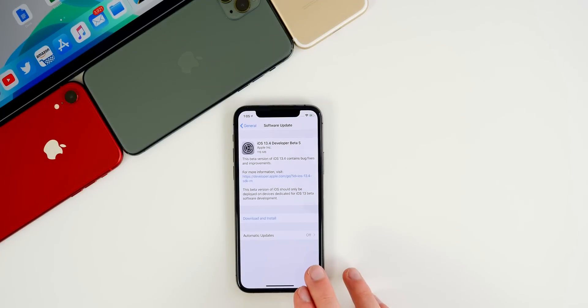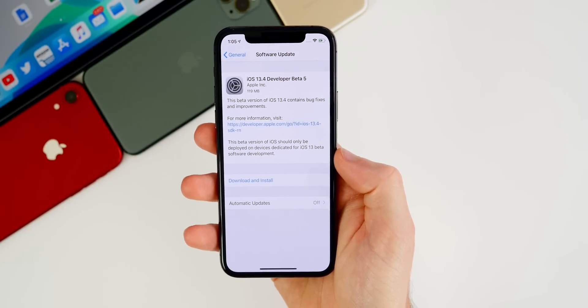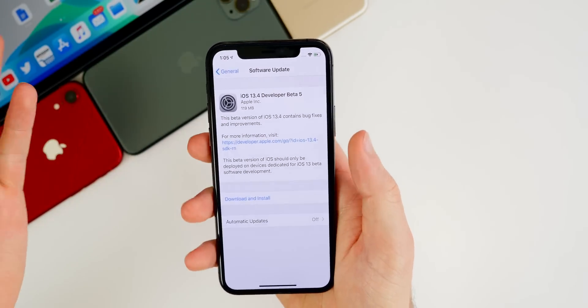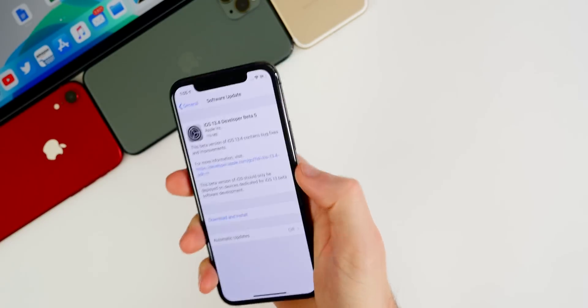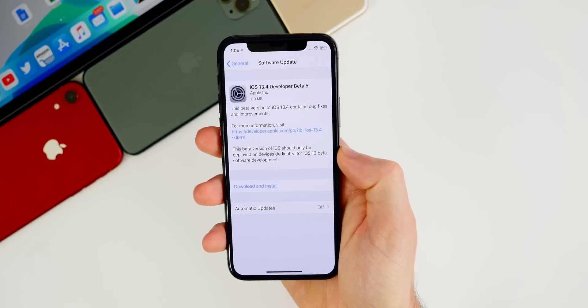Last week the watchOS beta came a day after the iOS beta release, so if you have an Apple Watch and you're on the watchOS beta program, you can expect that new beta probably tomorrow. In this video, we're going to be talking about what's new in iOS 13.4 developer beta five — the bugs, bug fixes, performance, battery life, all the stuff we normally discuss in these beta update videos.